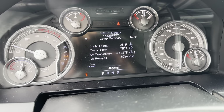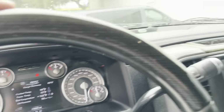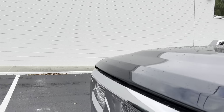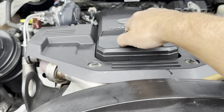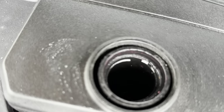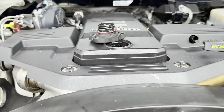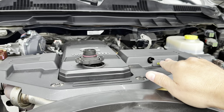Alright, let's pop the hood, get it started for you, and wrap up this video. 116K. No check engine lights, no idiot lights, nothing of that nature. Truck's ready to roll. No blow-by whatsoever on this truck — zero. She's a healthy engine.